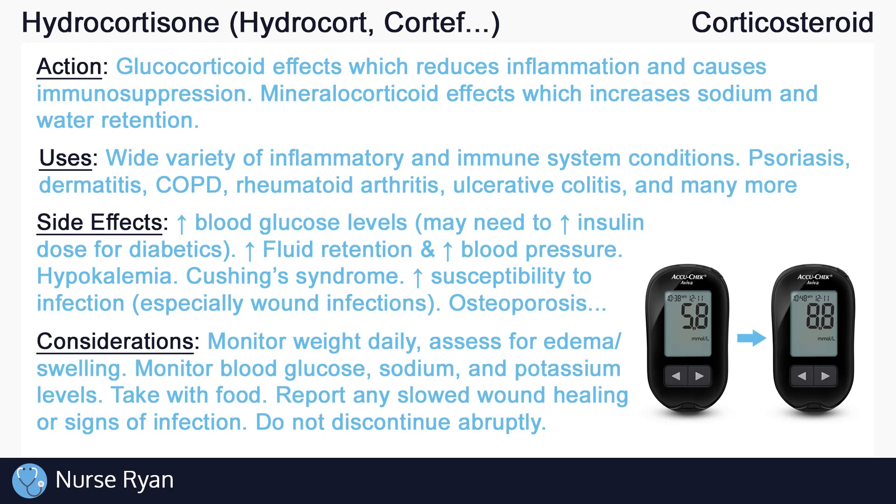And that's about it for the basics of hydrocortisone. It is a very useful drug, but as you saw, it does come with a long list of potential side effects. As with all medications, keep in mind that the potential side effects are always weighed against the potential benefits. If this video has helped you out, please consider leaving a like and subscribe. If you have any questions or would like me to review a specific drug or topic, please let me know in the comments, and thanks for watching.